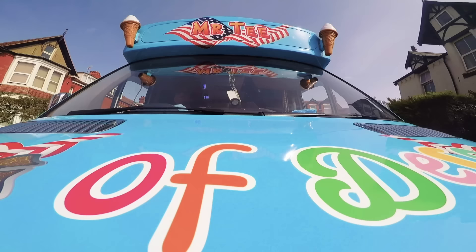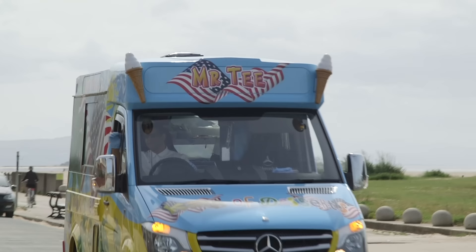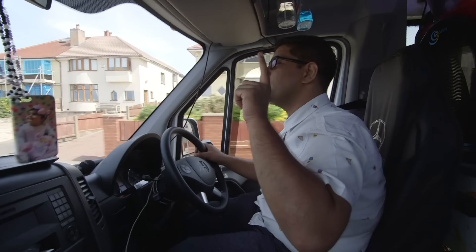This is Mr T, and he drives his ice cream van all over the place to serve lucky people delicious ice cream. But it's not an ice cream van without music. So Gecko, when we're nearly there where we need to go, this is what we do to put the music on to let everybody know that we are nearly here.